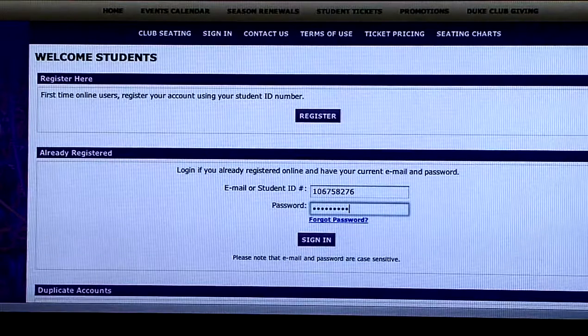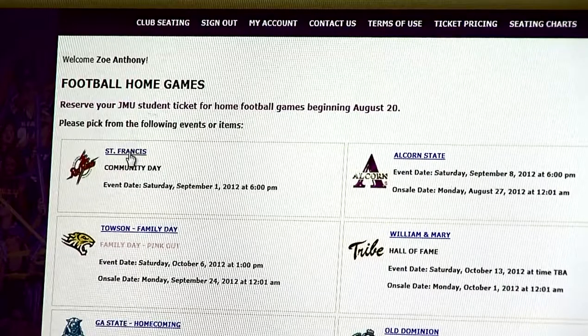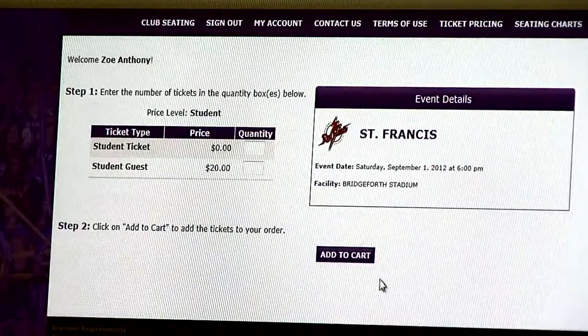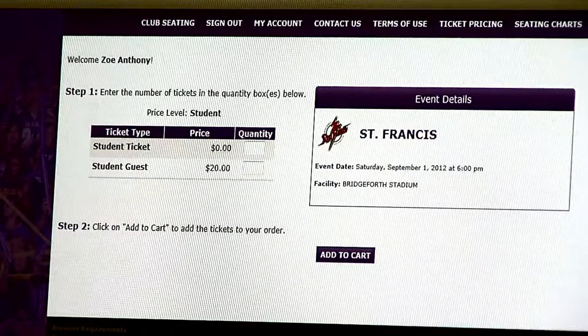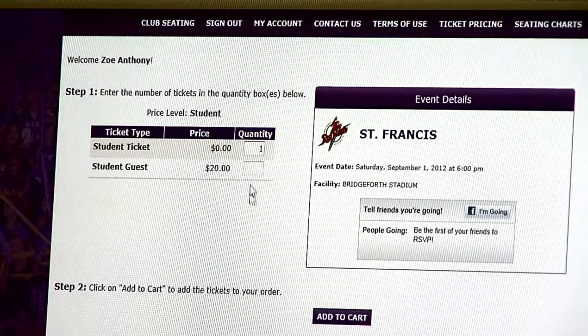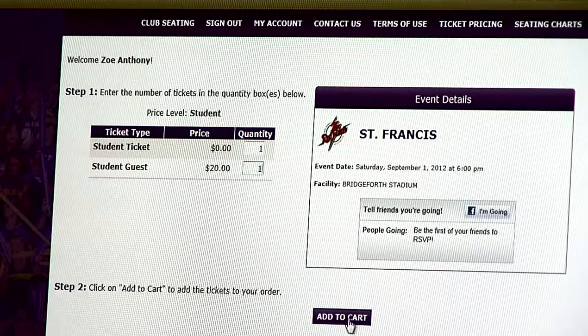For returning users, enter your student ID and password. Next, click on football home games. Remember that ticket reservations begin two Mondays prior to each home game. Enter one for the quantity of student tickets. And if you want to bring a friend that is not a JMU student, remember you can purchase them a ticket under student guests. Guest tickets are available for all home games except family weekend and homecoming.